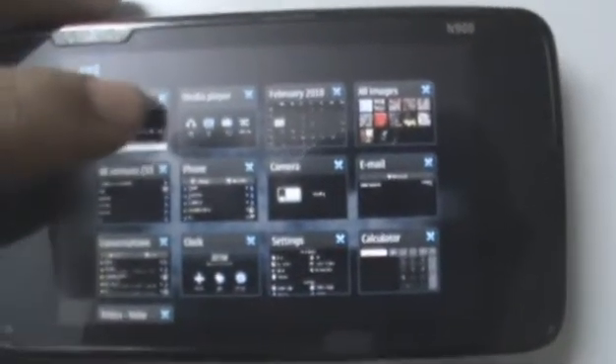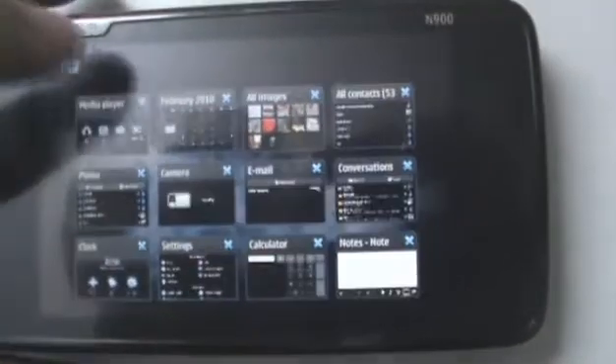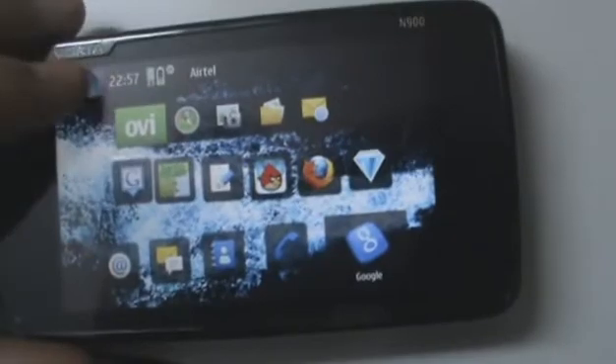To close any program you can either tap on the program once to open it and close it from there, or you can just press the X symbol right there to close the application right from the menu. Pretty cool. If you want to exit this you can just tap on any empty space and it'll go back.